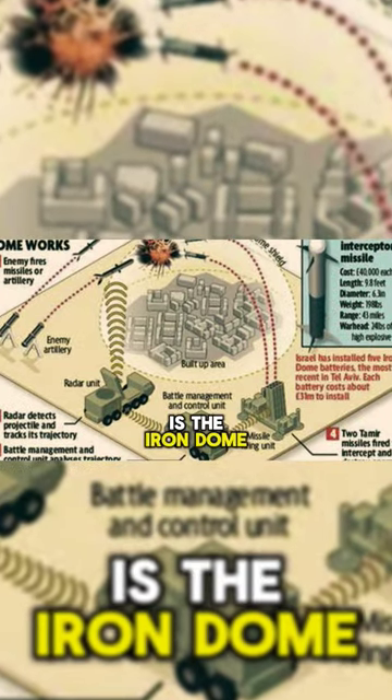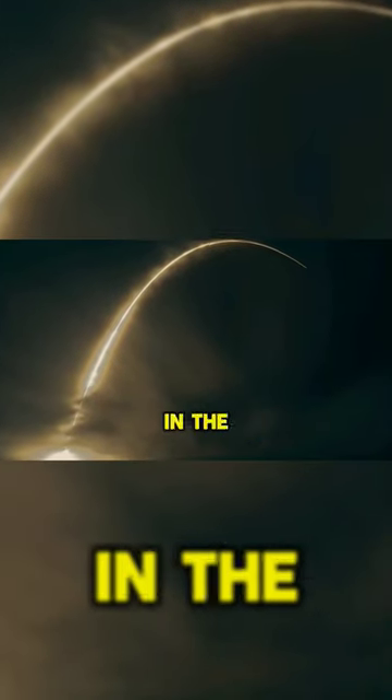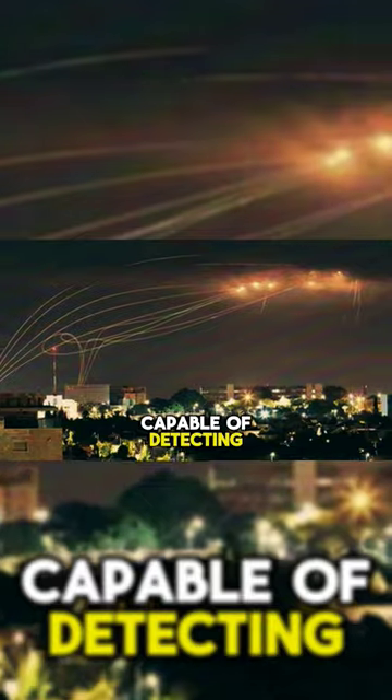First off, what exactly is the Iron Dome? Well, imagine a shield in the sky, capable of detecting and intercepting incoming rockets and artillery shells before they can wreak havoc on the ground. That's the Iron Dome in a nutshell.